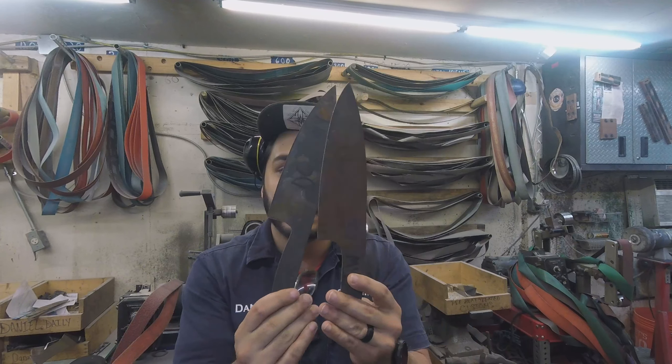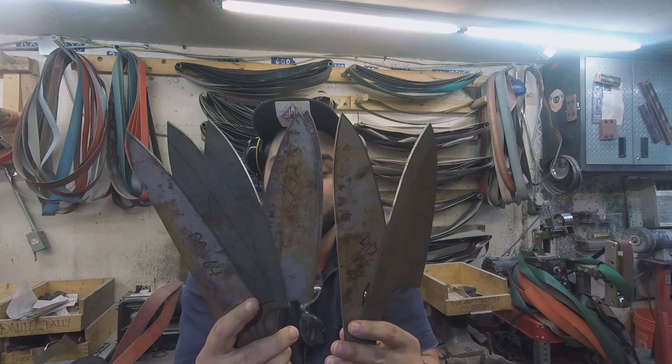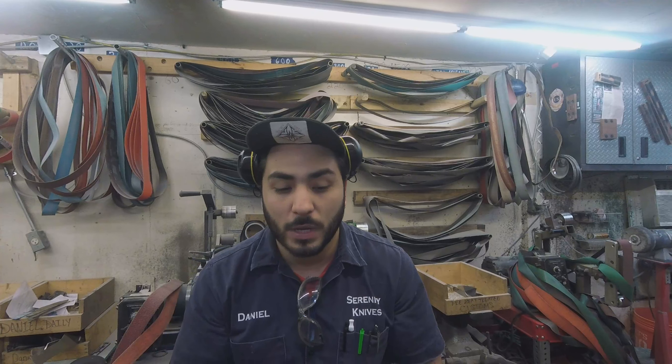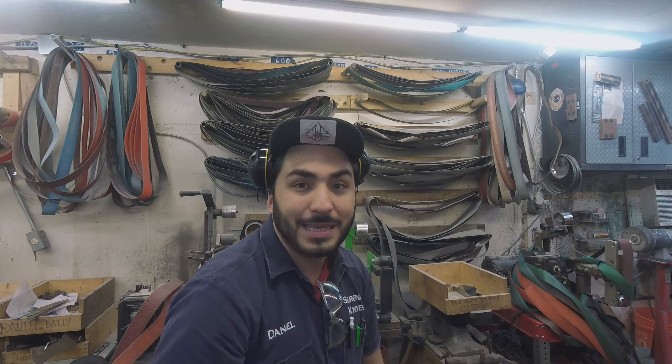I have a couple of M4 knives that we're doing, and then I've got a good number of the Euros that I like to do that I'm going to be doing as well. If I can get those drilled up and ready for grinds, that'd be great. Otherwise, I will show you more progress tomorrow.